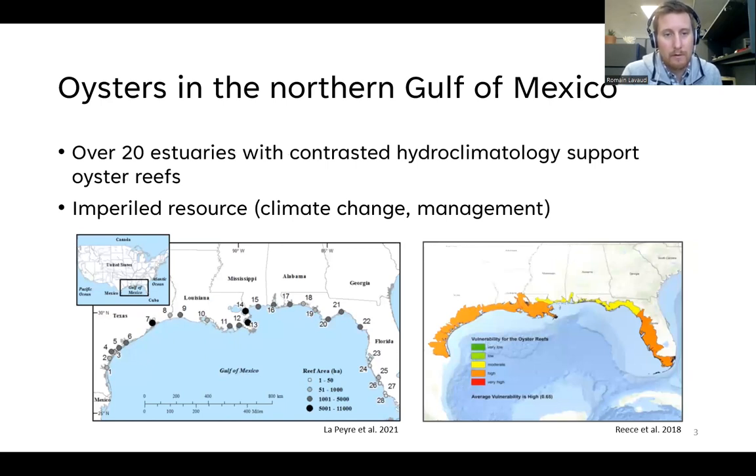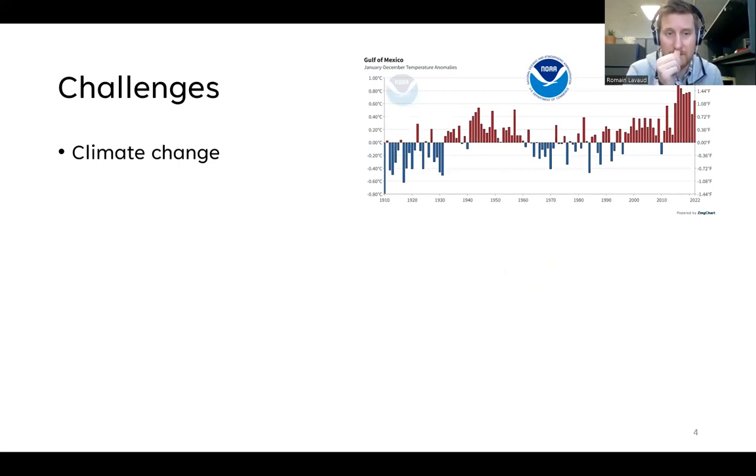There are about 20 estuaries along the northern Gulf of Mexico coast with very contrasted hydroclimatology supporting these oyster reefs, and more and more we see that these reefs are an imperiled resource. Globally, we estimate that about 80% of oyster reefs worldwide have been lost. Among these challenges, climate change is very important — we see a rise in temperatures in the Gulf of Mexico, affecting this species particularly because it's already at the limits of its distribution range.